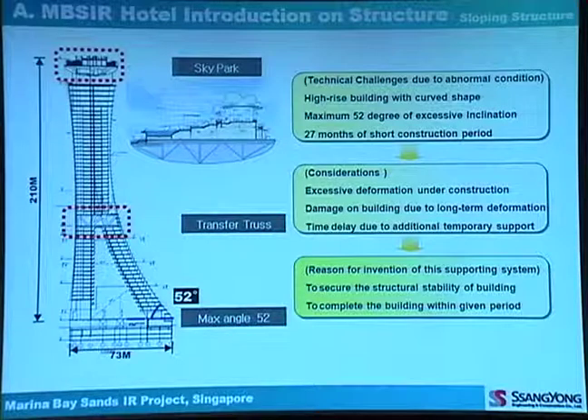This project has technical challenges due to abnormal building conditions: a high-rise building with curved shape on all sides, a maximum of 52 degrees of excessive inclination, and a 27-month construction period given by the client. So we need to focus on several considerations: excessive deformation during construction, damage of the building due to long-term deformation, and time delay due to additional temporary support. That's why we needed to invent this special supporting system.